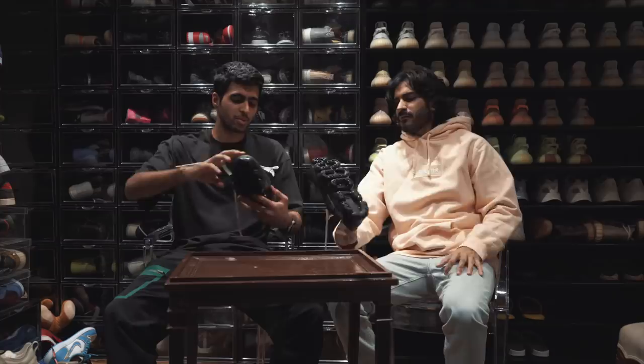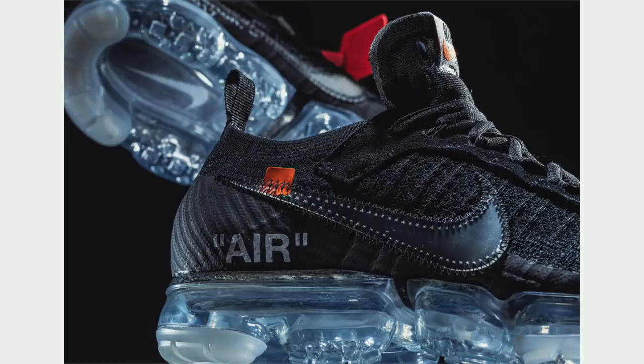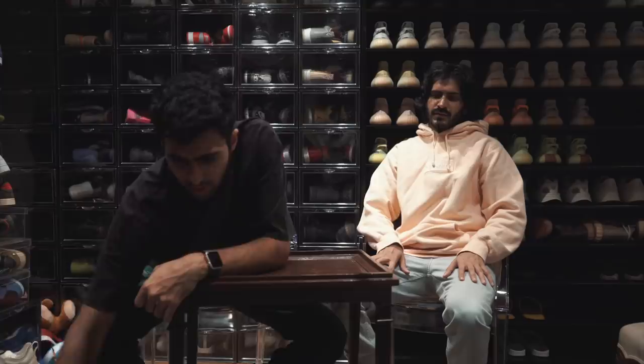People were going bonkers for these. Look at how clean mine are — the white and black colorway is so easy to like. It has a super thick deconstructed tongue. I absolutely love this shoe.